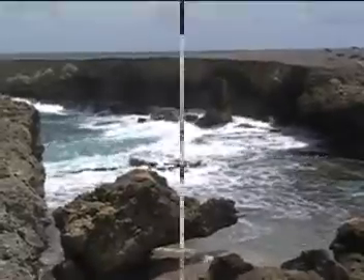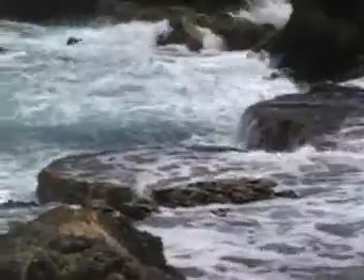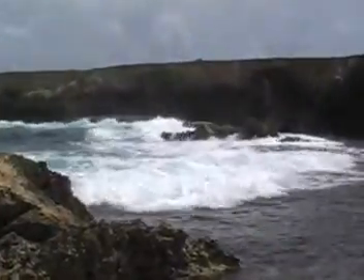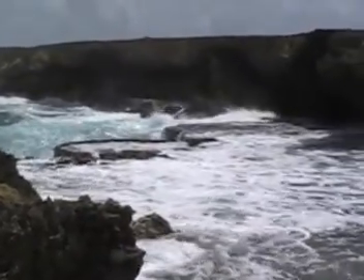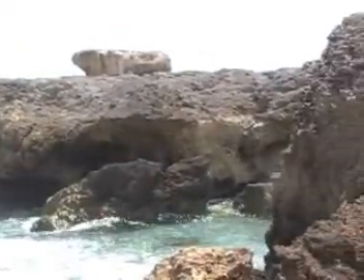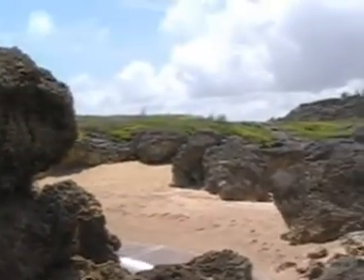Here we are at Boka Kokolishi. It's a beach which is protected by this rock structure here from the waves. They're pretty strong and make for some pretty spectacular splashing. You can see right there a wave coming up — pretty cool. This is an area that you wouldn't want to go swimming in, but it's pretty nice just to look at. The water's kind of cold here too. It's a little beach that's formed.